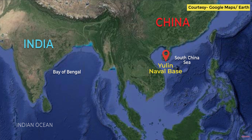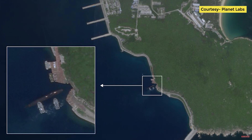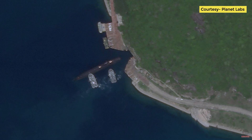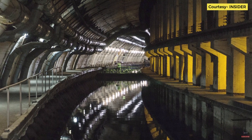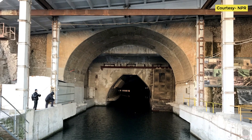Before moving forward to INS Varsha, let's take a look at a similar facility built by China at its Yulin Naval Base. In August 2020, pictures released by Planet Labs appeared to show a Chinese submarine using an underground base on Hainan Island in the South China Sea. As can be seen in the image, a submarine — possibly a Type 093 nuclear attack submarine — is near its underground base in the massive Yulin Naval Base, which houses PLAN submarines and aircraft carriers. These underground bases are nothing new; even the Soviets operated one such base in Balaklava, a small oceanside town in the Crimean Peninsula, which has now been converted into a museum.